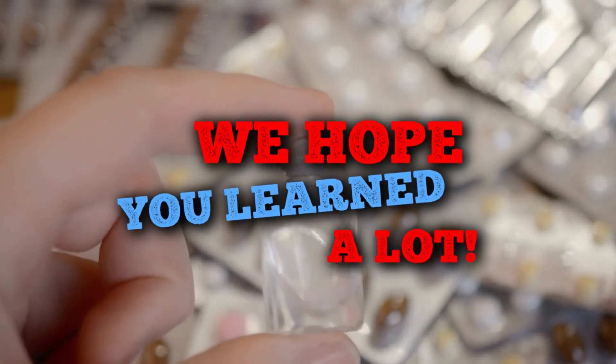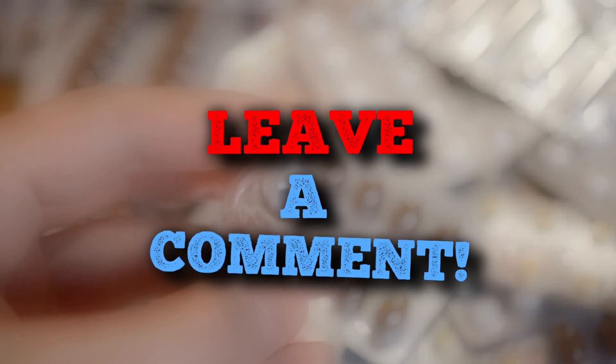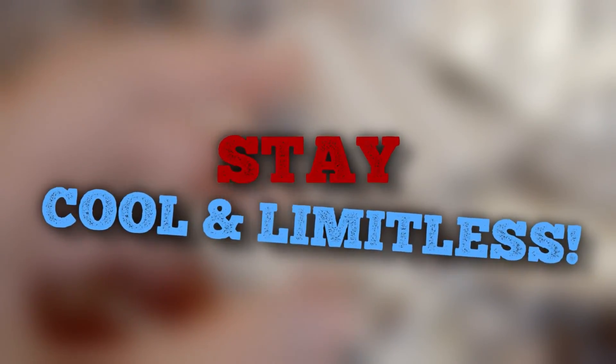We hope you enjoyed and learned a lot from this video. If you have any questions, please let us know in the comments section. Stay cool and limitless!